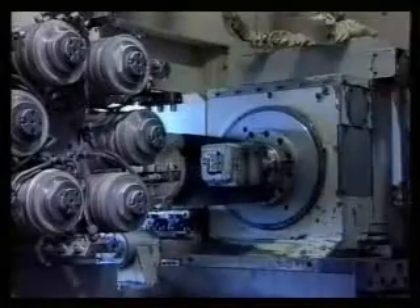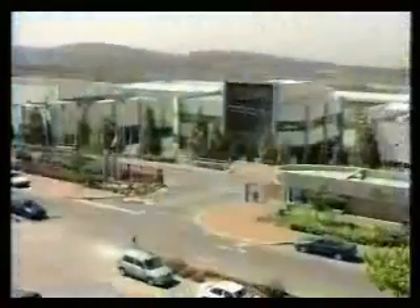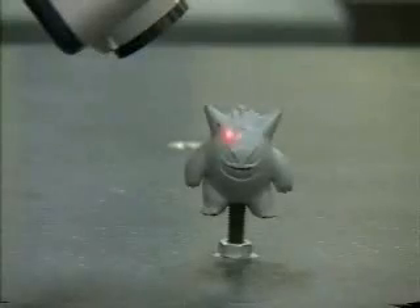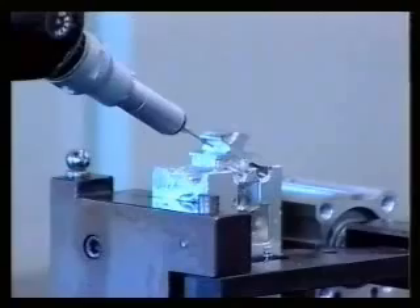In every industry, quality control is an integral part of the production process to ensure that the manufactured part fits its design. Nextech provides advanced measurement solutions for the production floor. Our unique laser-based technology was developed in order to replace the conventional mechanical touch probe.